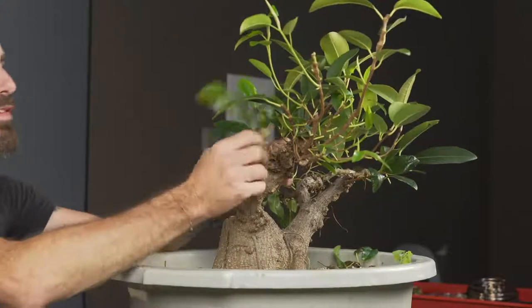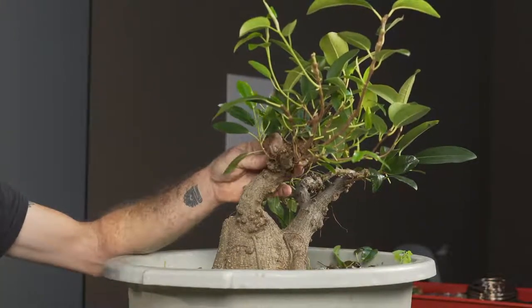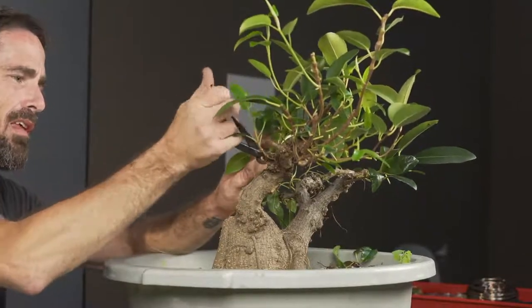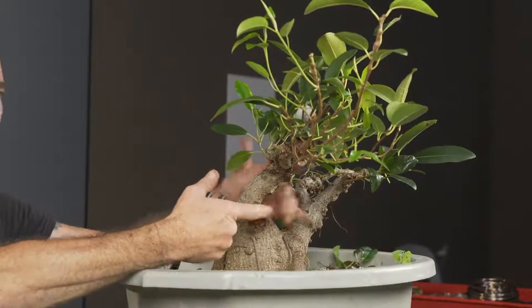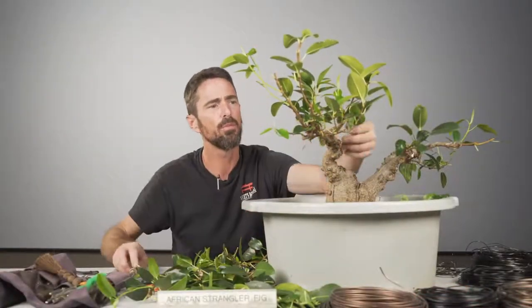Now I'm just going to pick through these branches. The other thing I'm trying to do is clean up old stubs — this trunk has a lot of old stubs and dead branches that were never cleaned up. So we need to go through and tidy that up, get rid of any dead stubs, and try to make sense of the branching.